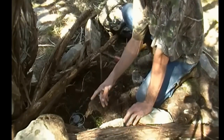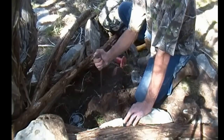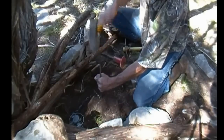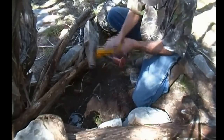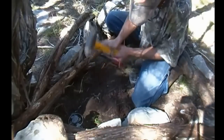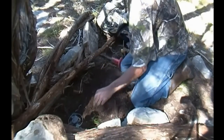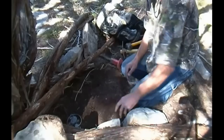We got our trap bed set here. We just dug out a little impression and I'm going to stake her down. Got a hole set in the back. Got a V-form here so they can only come in one way and one way only. Let's go ahead and stake her down. It's in there pretty solid. Got the trap in there, no sticks in the way. Ready to go.